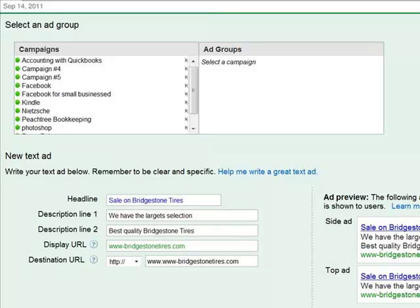Say you are a tire store selling tires, and one of those tire groups is Bridgestone Tires. You want to sell Bridgestone Tires, so you create an ad specifically for those Bridgestone Tires — say with a headline: 'Sale on Bridgestone Tires. We have the largest selection, best quality Bridgestone Tires.' This display URL, which also has to be the destination URL — you cannot have a totally different display URL from the destination URL. So keep that in mind.